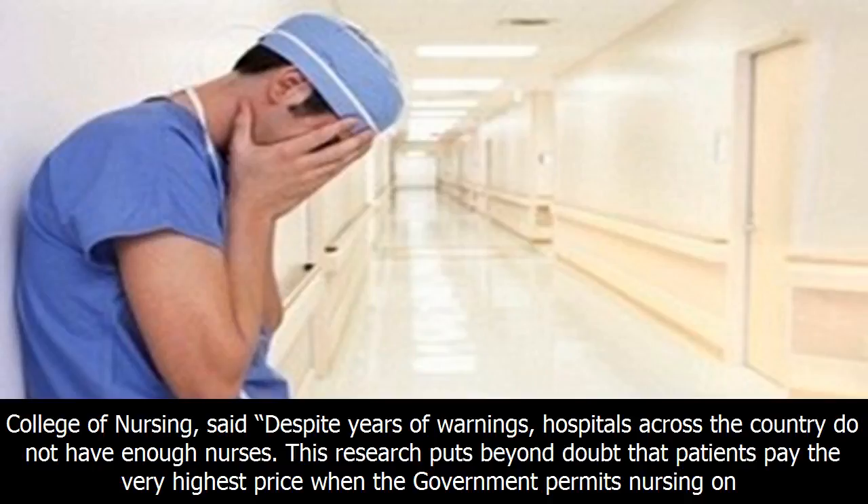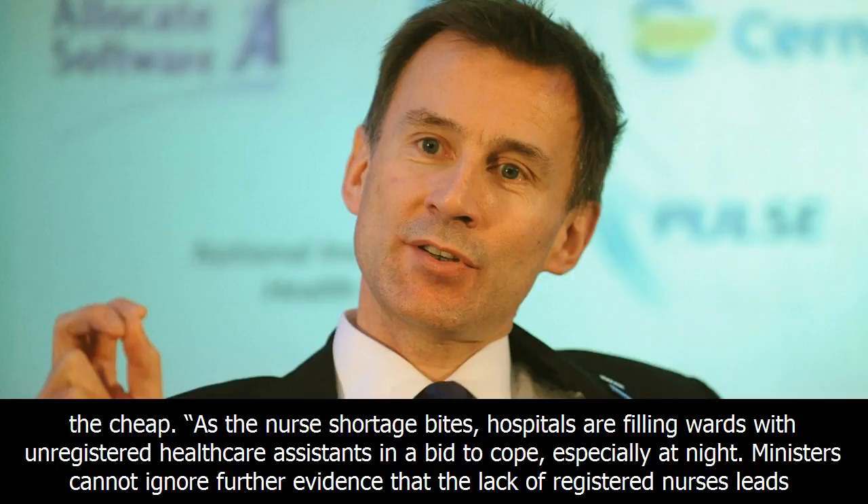Janet Davies, chief executive of the Royal College of Nursing, said despite years of warnings, hospitals across the country do not have enough nurses. This research puts beyond doubt that patients pay the very highest price when the government permits nursing on the cheap.